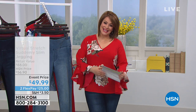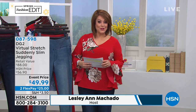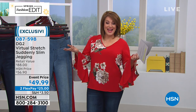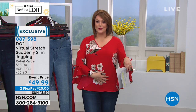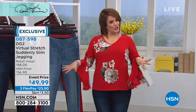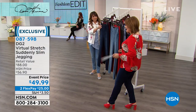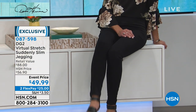Welcome into HSN. During our Customer Appreciation Month, we're doing everything just a little extra special, and this entire two hours is all about DG2. Diane Gilman — they say she's the queen of jeans, and she does some great tops as well. Let's dive into the jean I've been wearing. If you love to eat, if you don't want to diet, if you want to feel all kind of smoothed out and tucked in with everything where it should be — you've got to get this jean. This is called the Suddenly Slim Jegging.